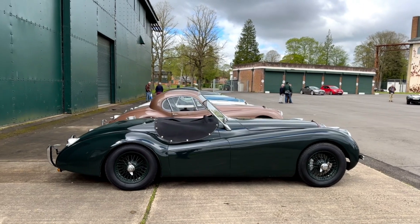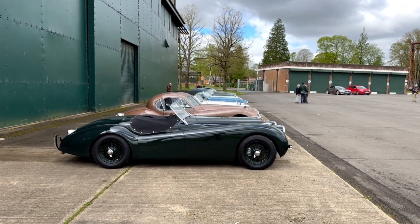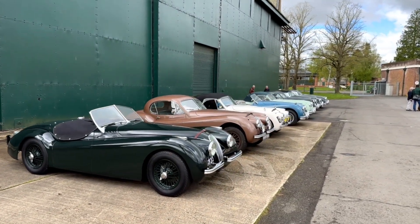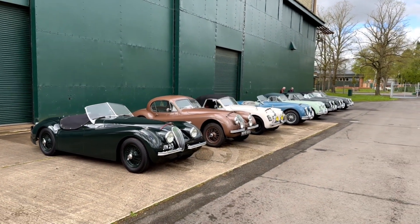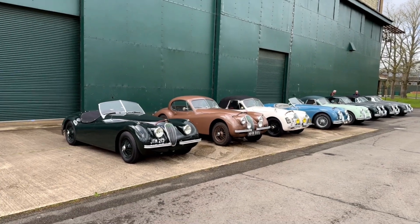So there you go — there's our quick walk around. Tell me what you think: what's your favourite colour, favourite model, and we'll see you around. Do make sure to give us a like and follow us on social media at MyCarHeaven.com.